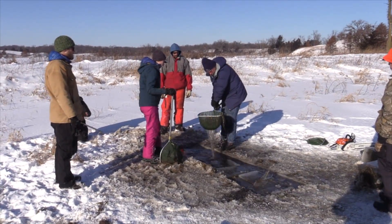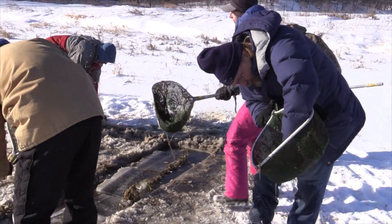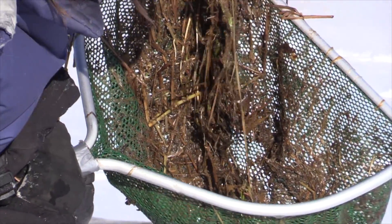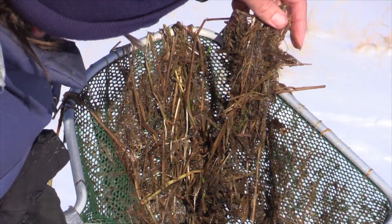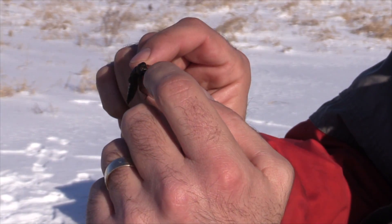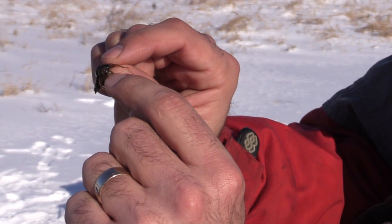On this day we found two different species. One of them was the common green darner, and the other one we found was the Canada darner. They grab their food with these little hooks on the ends, a bunch of teeth inside, and their mandibles are actually up under there.